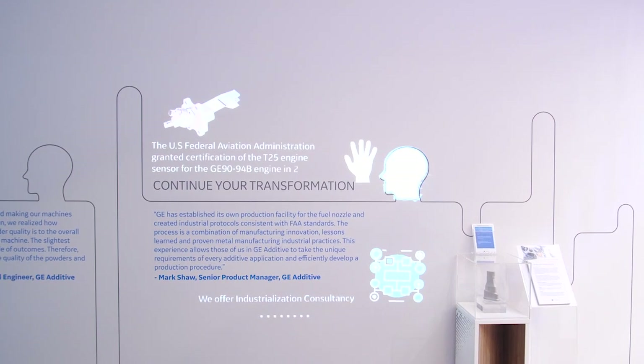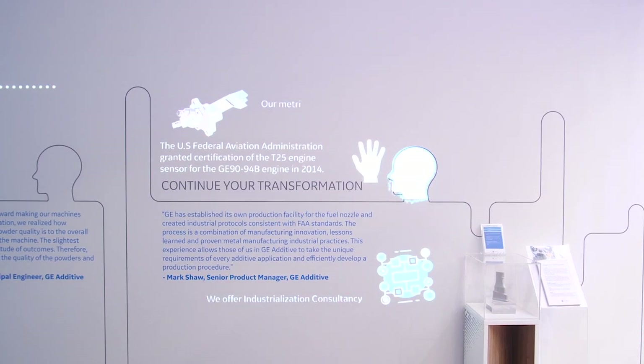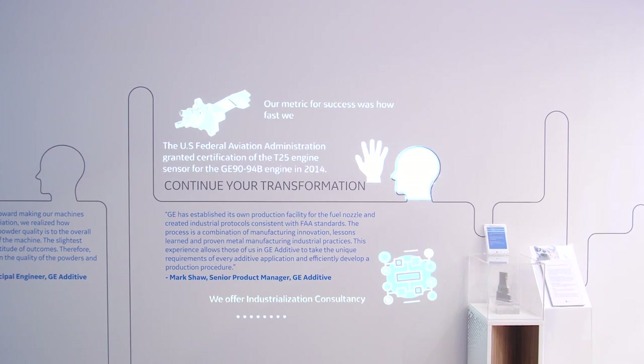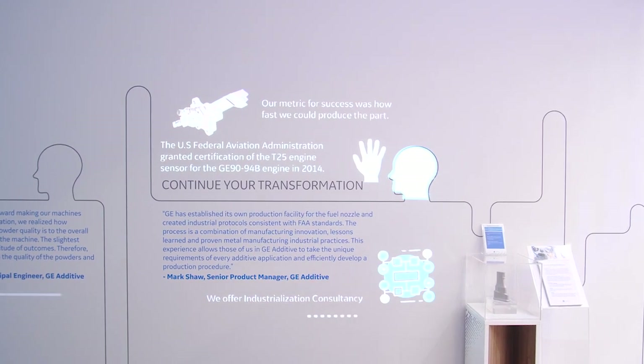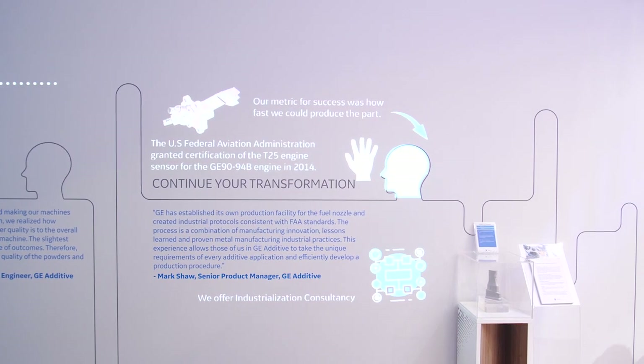The FAA certification of the T25 sensor, fuel nozzle, and catalyst engine additive parts is a very high bar. The fact that we are now producing 900 fuel nozzles a month is a testament to overcoming the challenges of qualification and airworthiness production.